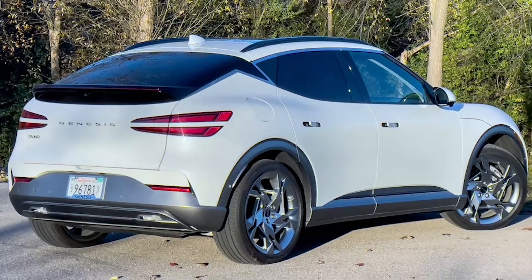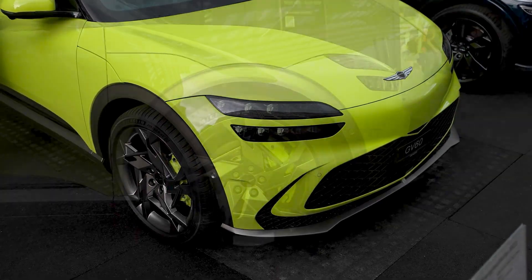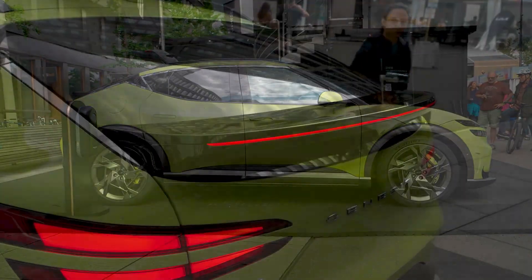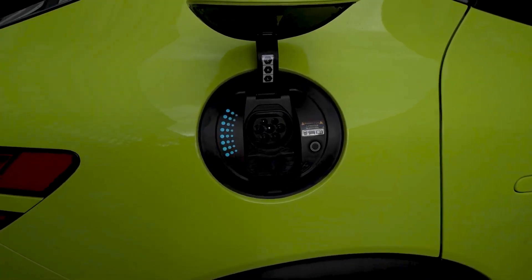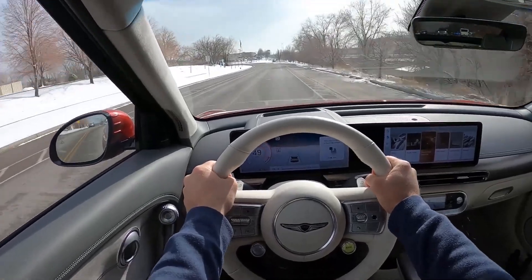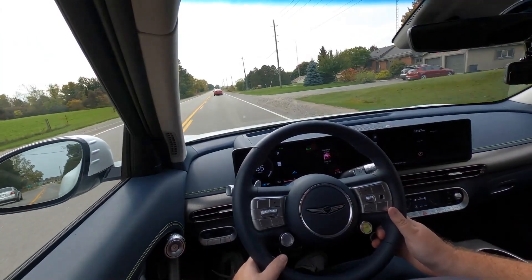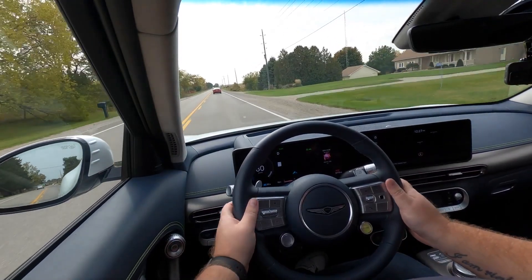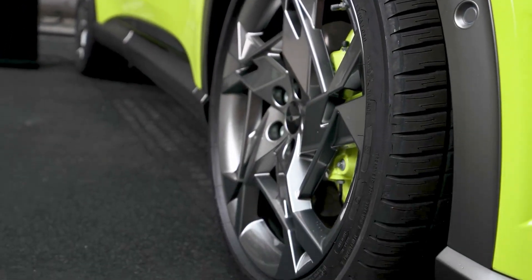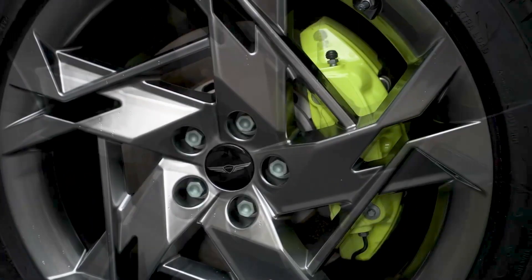Up to 294 miles of range. A new rear-wheel drive standard trim joins the GV60 lineup for 2024, boasting an attractive starting price and a maximum driving range of up to 294 miles per charge. The GV60's mid-range Advanced trim also gained 16 miles of maximum range for 2024, bringing its top EPA estimate up to 264 miles. The increase in range comes courtesy of new 19-inch wheels, though previously standard 20-inch wheels are still available. The performance model features 21-inch wheels, which contributes to a lower EPA range estimate of 235 miles.